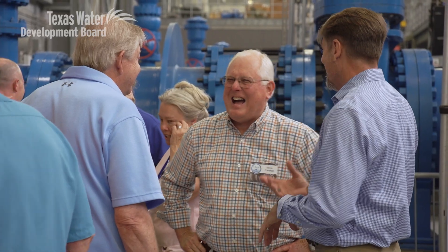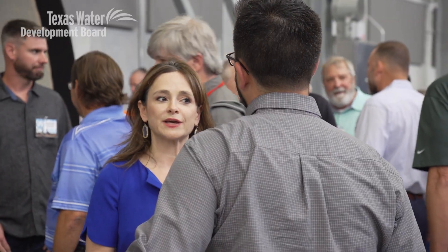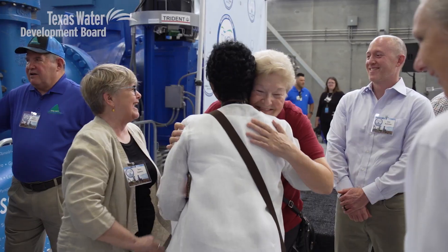Any project that will end up serving 9 million Texans by 2070 is the exact type of project we're willing to help finance. It provides economic opportunity, helps with businesses coming into the state, provides a better tax base, the schools get better. Water is everything.